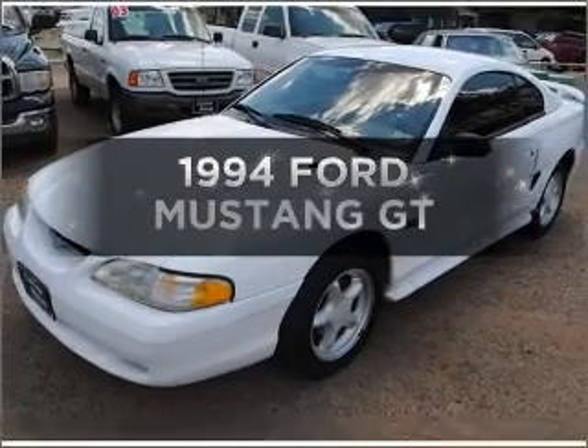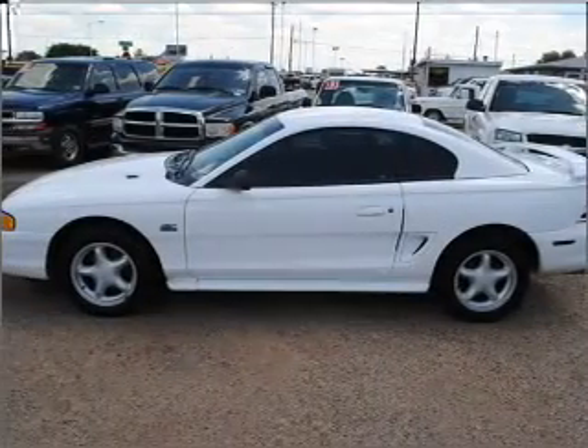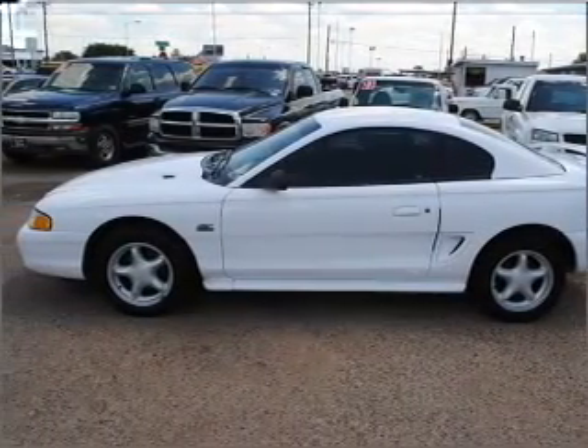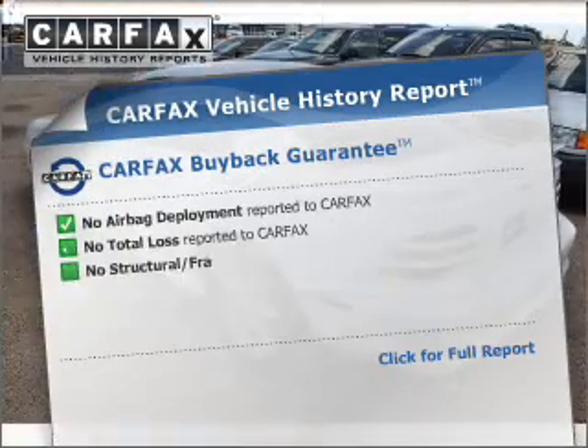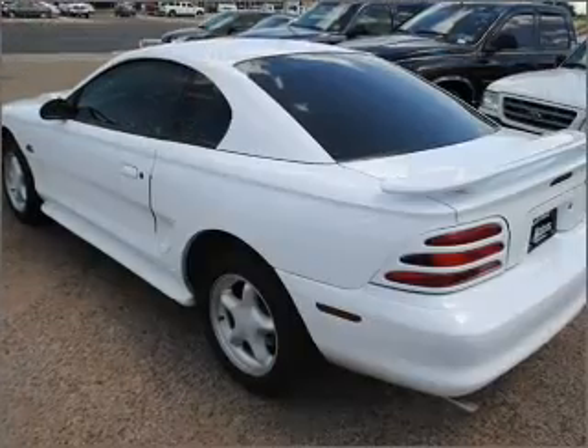This is the set of wheels you've been looking for. With a powerful 8-cylinder engine connected to a smooth shifting automatic transmission. Know the history on this ride and greatly reduce your buying risk with the included Carfax Vehicle History Report.